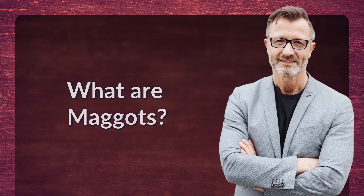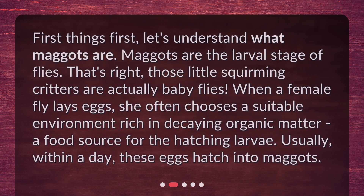What are maggots? First things first, let's understand what maggots are. Maggots are the larval stage of flies — those little squirming critters are actually baby flies. When a female fly lays eggs, she often chooses a suitable environment rich in decaying organic matter, a food source for the hatching larva. Usually within a day, these eggs hatch into maggots.